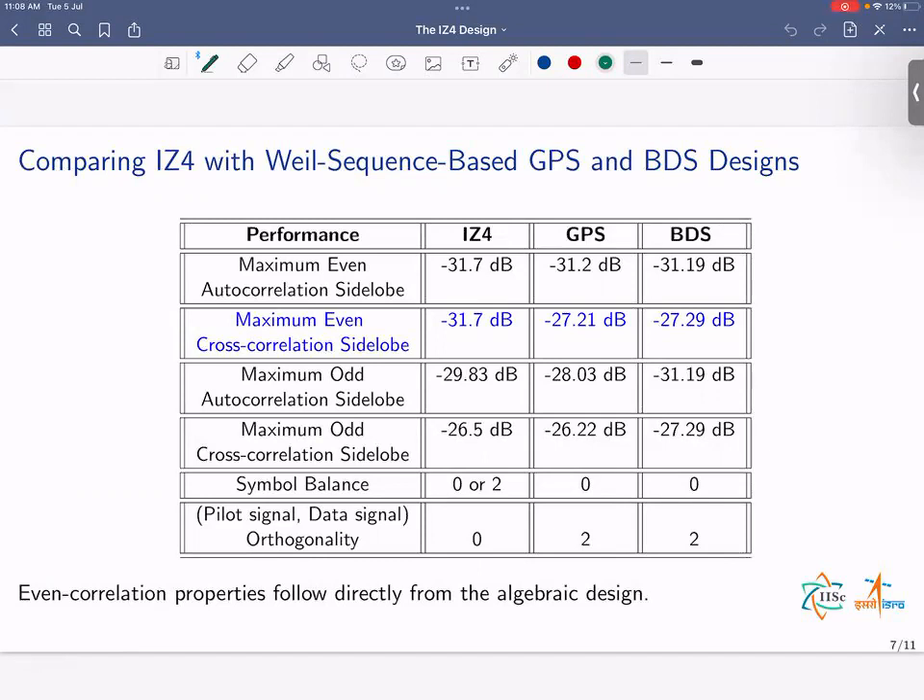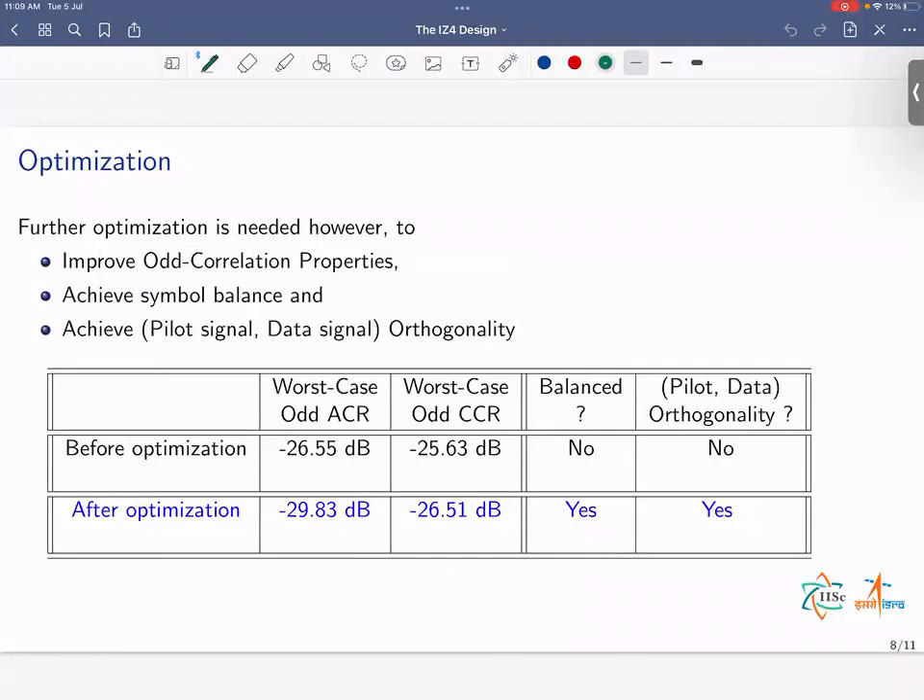This table compares the performance of the IZ4 design with those of GPS and BDS. The first four rows show correlation properties; the last two are symbol balance and pilot-data orthogonality. In terms of balance and orthogonality, the designs are comparable. Correlation results in the first four rows are in dB — the lower the number the better. The IZ4 design performs very favorably in comparison with GPS and BDS, particularly with respect to the maximum even cross-correlation sidelobe. Even correlation properties follow from the nature of the algebraic design, while further optimization was needed to improve odd correlation properties, achieve symbol balance, and achieve pilot-signal data-signal orthogonality.